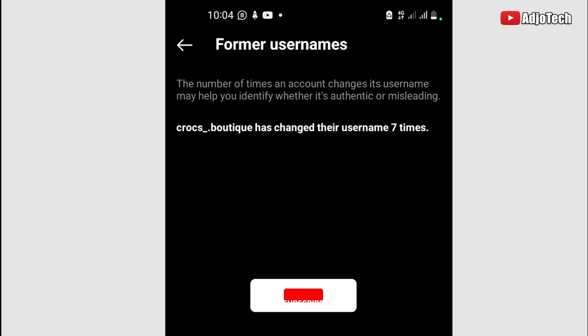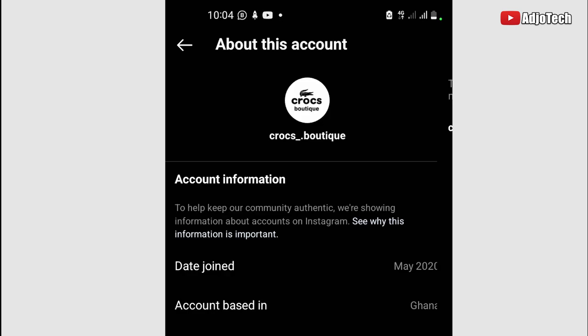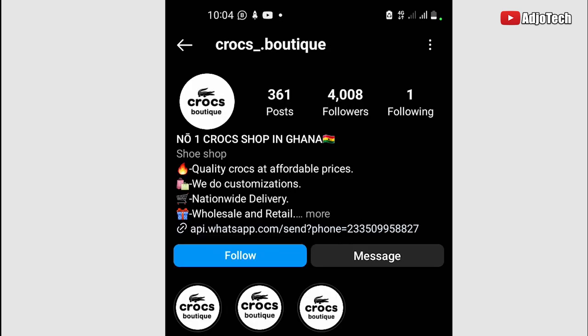You can see this account has changed its username seven times. Once they scam some people, they try to change their identity to make it difficult for people to identify them. If you want to check whether an account is genuine on Instagram, use the same method and check how many times the account has updated its username. Fraudulent pages mostly keep changing their username — they don't stick to one name — in order to hide their identity.